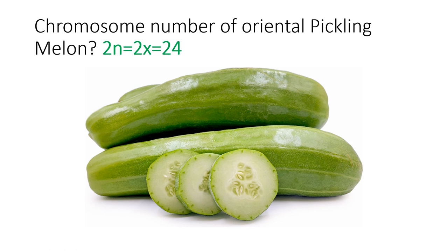Cucumis sativus has a basic chromosome number of 7, so 2n = 2x = 14. You must remember: if a melon belongs to genus Cucumis, the answer would be 2n = 24. Wax gourd belongs to Benincasa hispida and watermelon to Citrullus. For Cucumis melo and its subspecies, the chromosome number is 2n = 24.